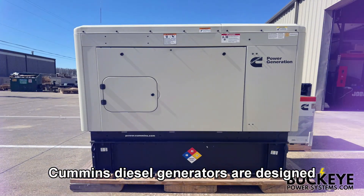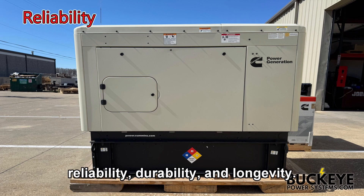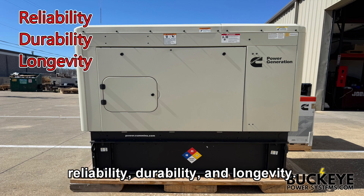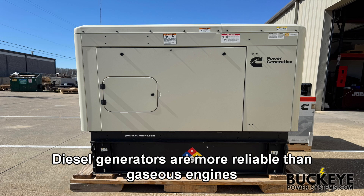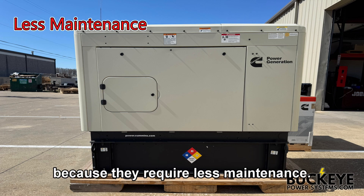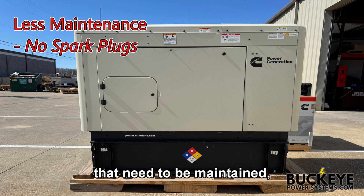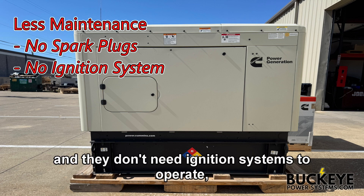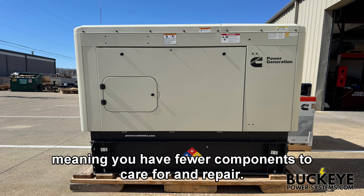Cummins diesel generators are designed to achieve three important criteria: reliability, durability, and longevity. Diesel generators are more reliable than gaseous engines because they require less maintenance. Diesel engines don't have spark plugs or carburetors that need to be maintained, and they don't need ignition systems to operate, meaning you have fewer components to care for and repair.